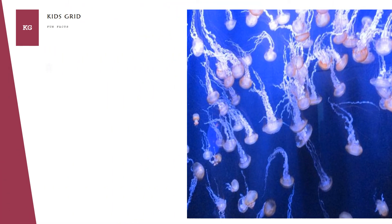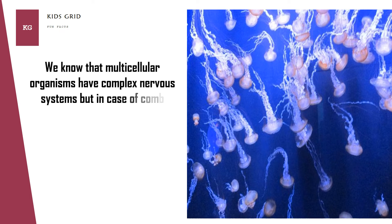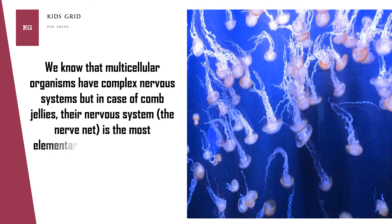We know that multicellular organisms have complex nervous systems, but in the case of comb jellies, their nervous system — the nerve net — is the most elementary form known to date among any multicellular organism.